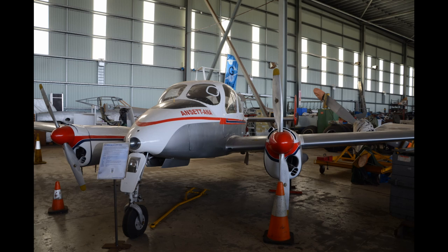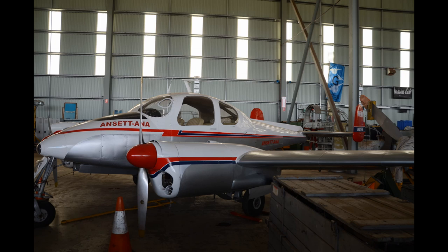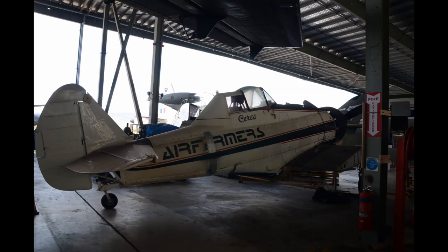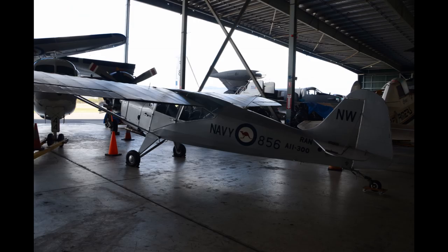This is a rare aircraft, the Mareva, which was flown by Ansett ANA. This is the CAC Winjeel trainer that we saw in Fighter World. This is a CAC series agricultural aircraft — at the end of the war, CAC bought back from the RAAF a lot of the Wirraways, the aircraft we saw earlier, and converted them into crop dusters. And here we have a Navy Auster.